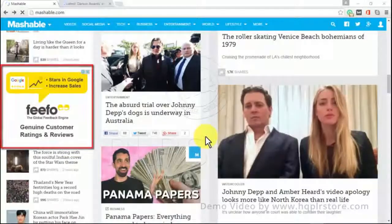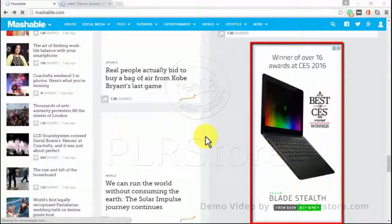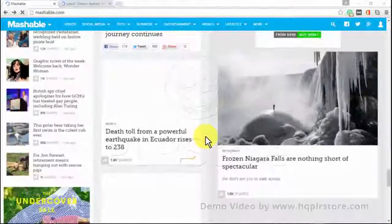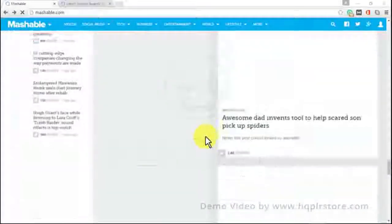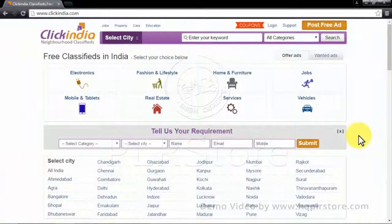Ads based on search history are placed one apart from the others. One great technique here is that a user can scroll down indefinitely without having to track back or load another page, showing more ads along the way.